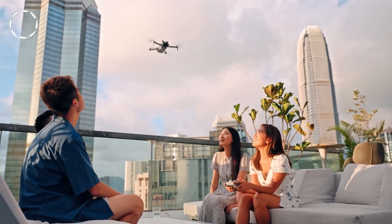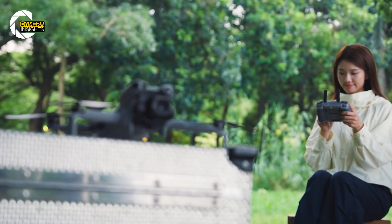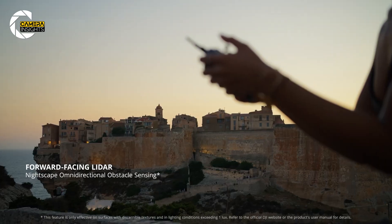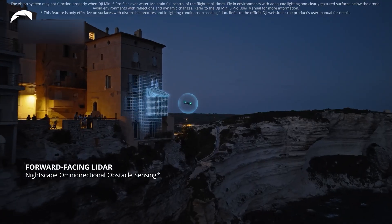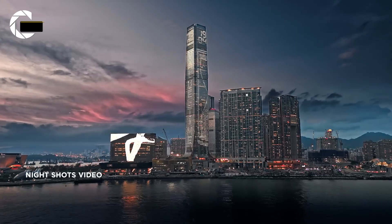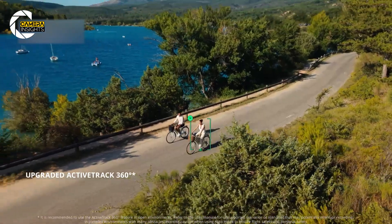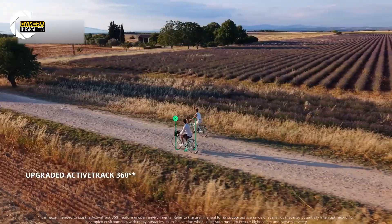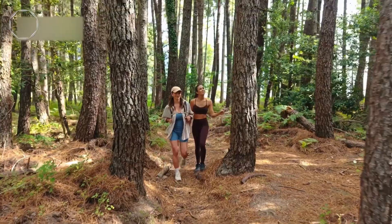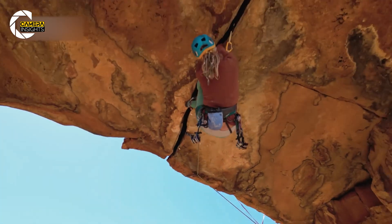None of that matters if flying feels stressful, and that's where DJI packed in some serious upgrades. The Mini 5 Pro comes with forward-facing lidar and omnidirectional vision sensors, meaning it can sense obstacles from virtually every direction, even at night. Imagine flying through a cityscape after sunset without worrying about bumping into a streetlight. The upgraded ActiveTrack 360 also means you can set it to follow you while cycling, hiking, or exploring, keeping you perfectly framed smoothly and safely — it feels like having your own aerial cameraman.